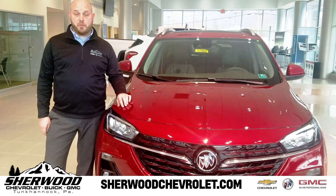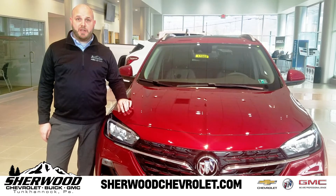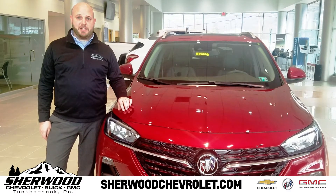Hi, Kevin Woodruff here from Sherwood Chevrolet Buick GMC in Tunkhannock. Today I'm here to go over the all-new 2020 Buick Encore GX with you.